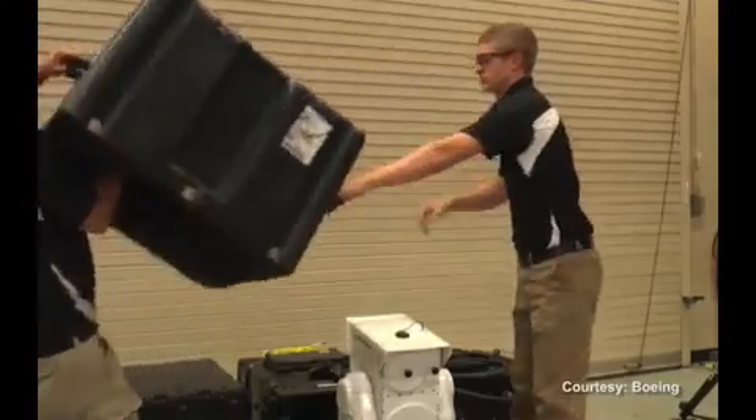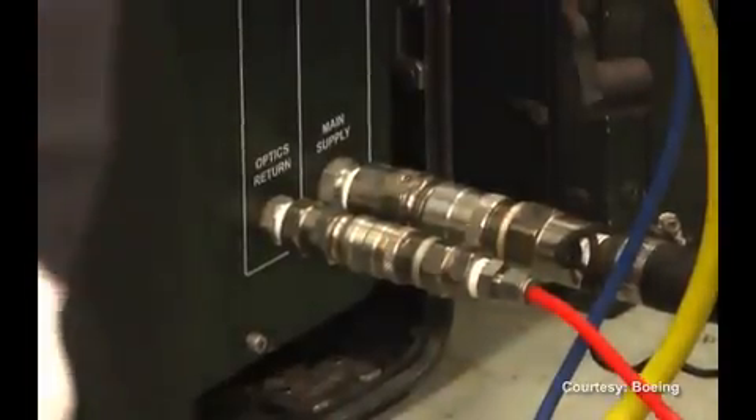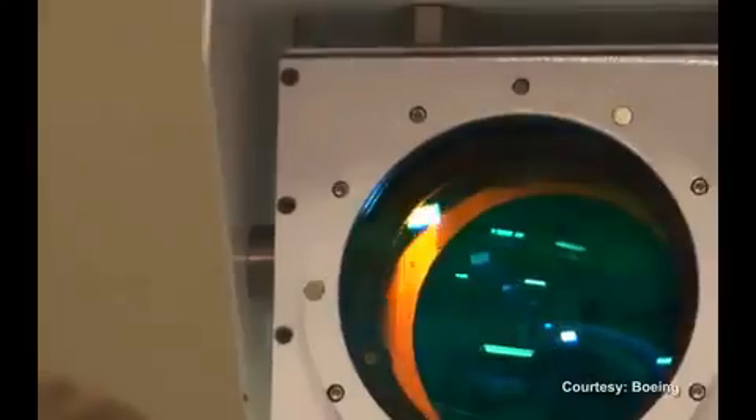If you were on the receiving end of laser energy, you would have no idea where it was coming from or what was even happening. The system is made up of four parts: a water-cooled chiller, battery power supply, a fiber laser, and an upgraded beam director.